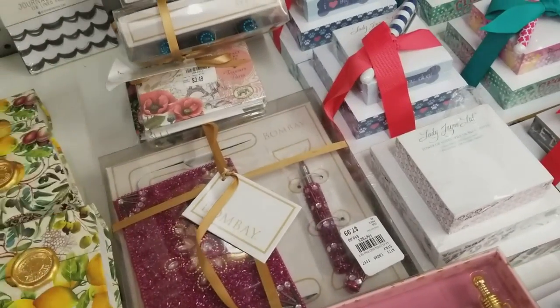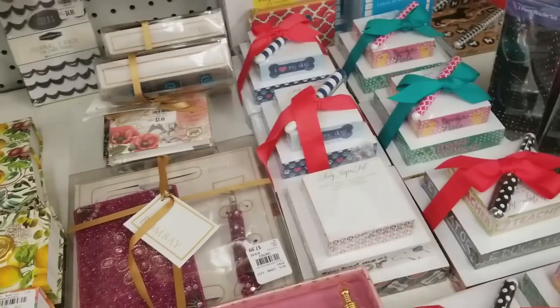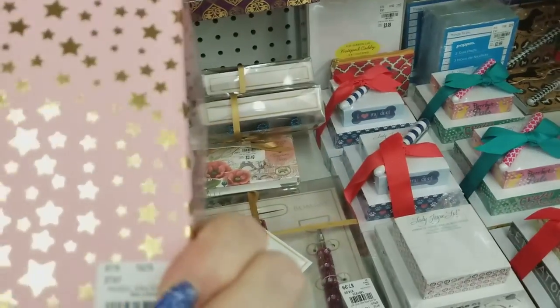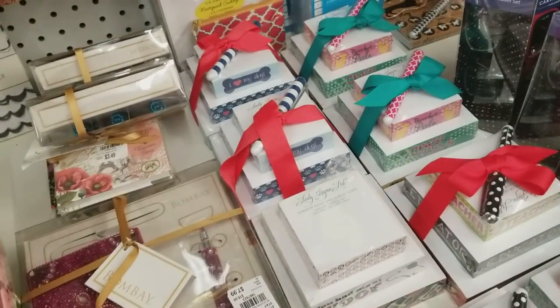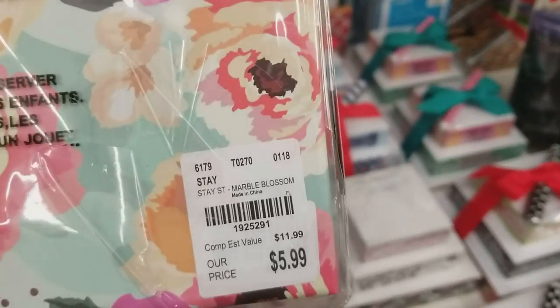Guys, I've got a big mess to clean up. Here's one stationery set that we have here. That's not new, but it's cute. It's by the same designer. That's really cute.